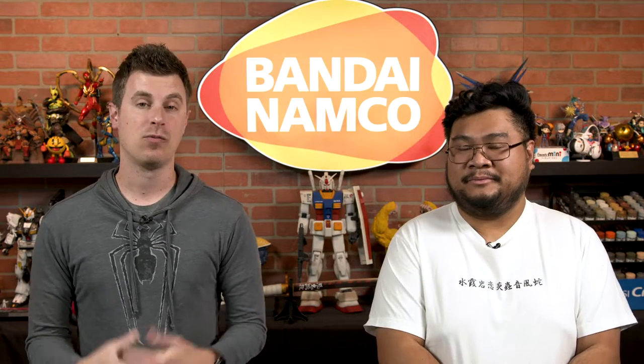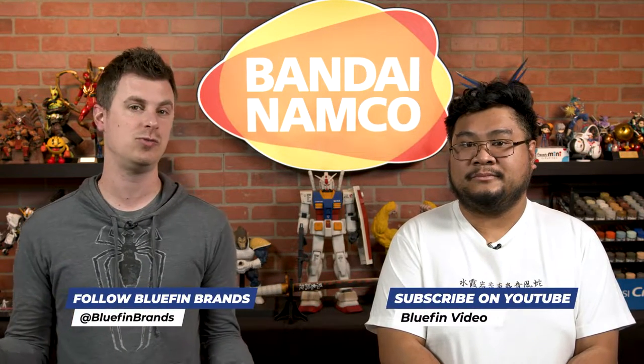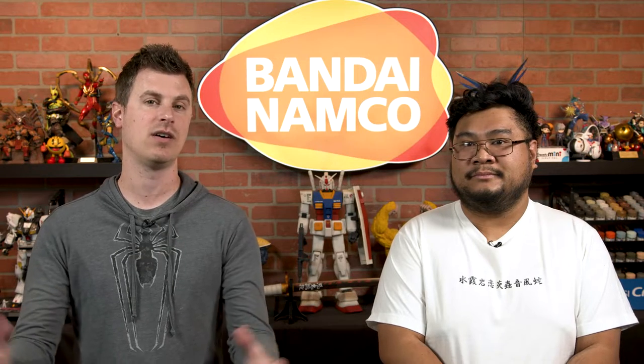Absolutely beautiful. So for more product updates and information such as this, be sure to follow us at Bluefin Brands across all social media platforms. While you're at it, please subscribe to our YouTube channel, Bluefin Video. There you can find more first looks, product overviews, unboxings, our Bluefin Hangouts, as well as tons of other great content. Till next time!